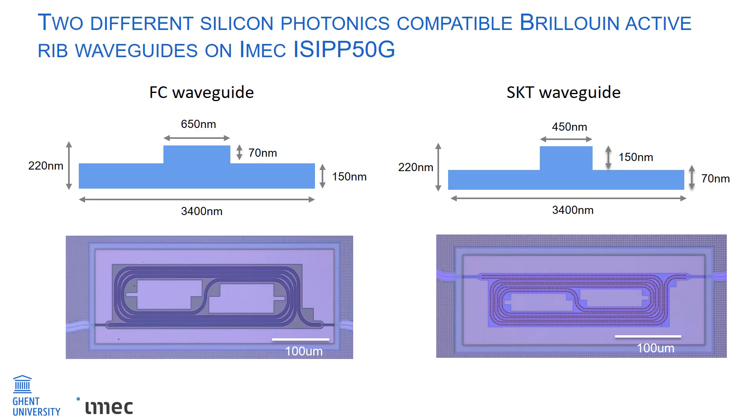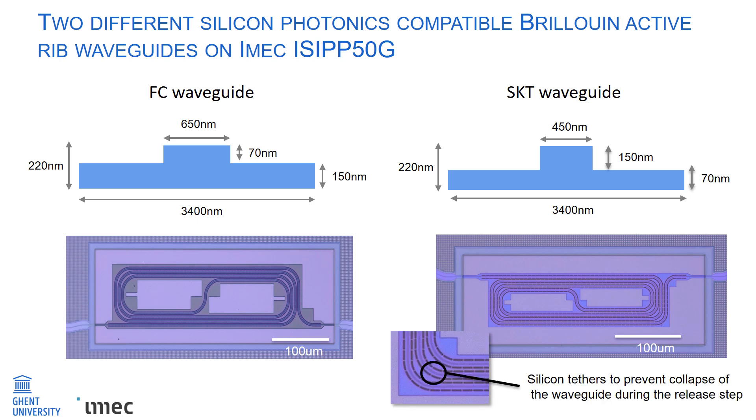From the cross-section, we see that the two waveguides differ in the etch depth in the 220 nanometer silicon device layer. For the FC waveguide, the etch depth is 70 nanometers, whereas for the SKT waveguide, the etch depth is 150 nanometers. Below the cross-section are two microscope images of spirals of length 2 millimeters for the FC and the SKT waveguide, respectively. On SOI, the silicon waveguides provide very poor acoustic mode confinement, and the acoustic energy leaks away through the buried oxide.